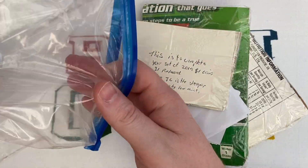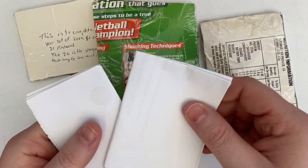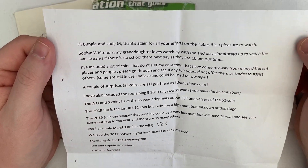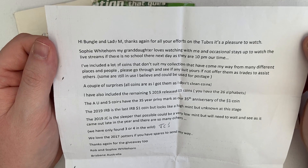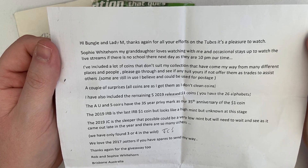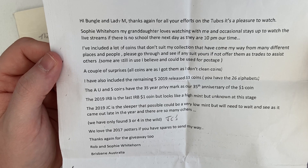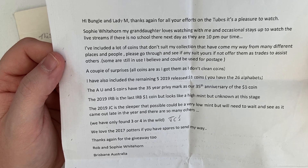So let's see what we've got - a full ziploc bag, plenty of information and loads of coins. Let's read this one. 'Hi Bungalow Bill and Lady M, thanks again for all your efforts on the tubes, it's a pleasure to watch. Thanks, Rob. Sophie Whitehorn, my granddaughter, loves watching with me and occasionally stays up to watch the live streams if there's no school the next day, as they're on at 10pm our time. Thanks for staying up Sophie! I've included a lot of coins that don't suit my collection.'